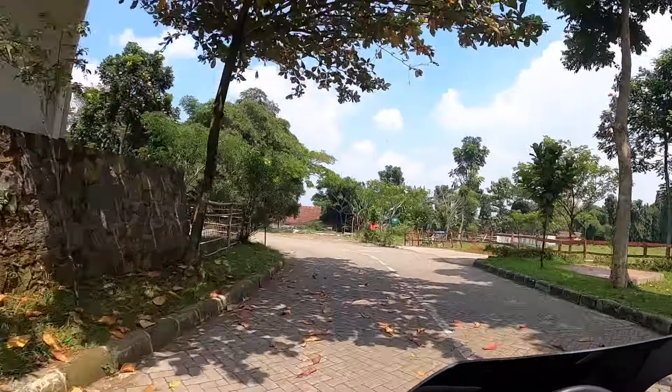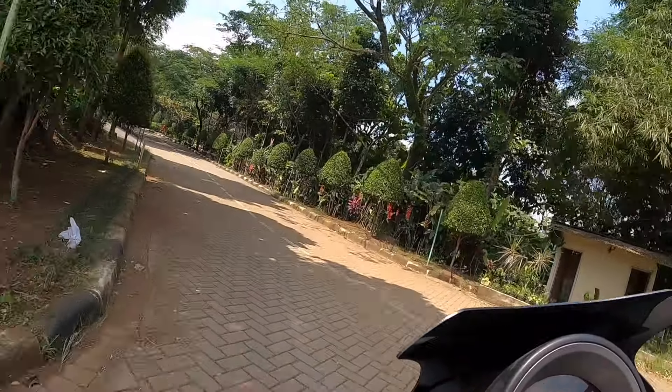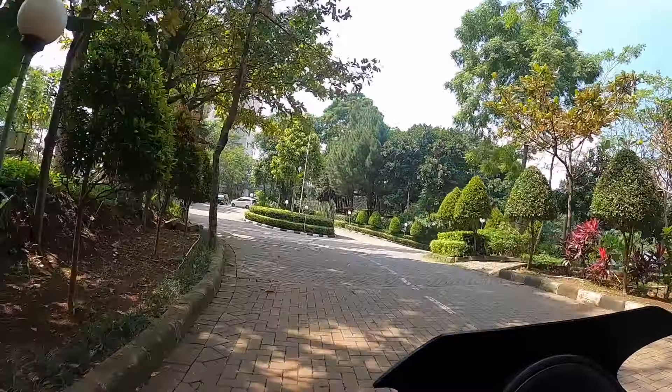Slept very well last night. Refreshed and relaxed right now. Ready to see some natural beauty of Bogor. The plan today is to travel to a waterfall nearby.